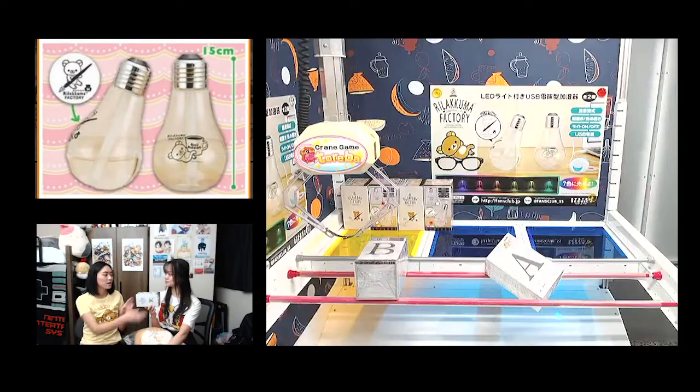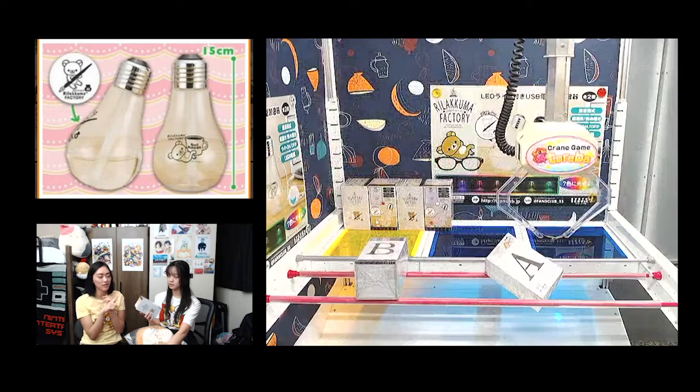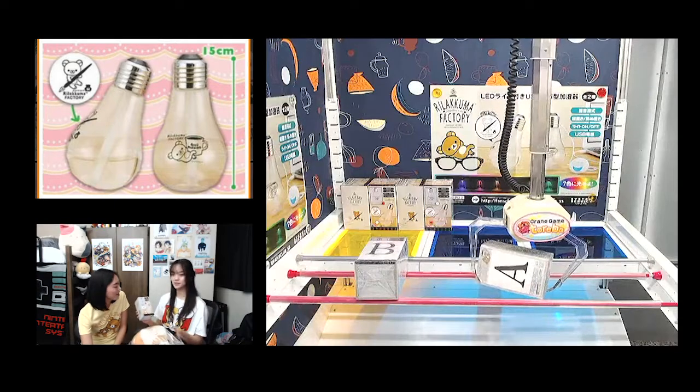I also won a Rilakkuma light bulb humidifier. It's kind of funny because there's two designs — one with Rilakkuma sleeping with a cup of coffee and one with a pen. I won the one with the pen and she won the one with the coffee. We kind of like each other's designs, so we're actually going to swap. How did you win this one? Parallel bars — it was set up tilted, I just lifted it up and it fell. I think this was a two-shot: I used my free ticket and then one paid Toreba point.